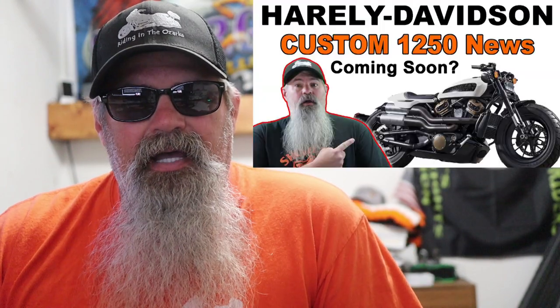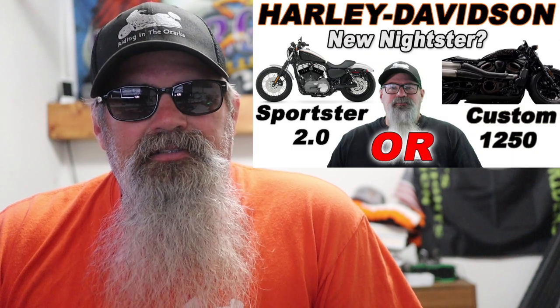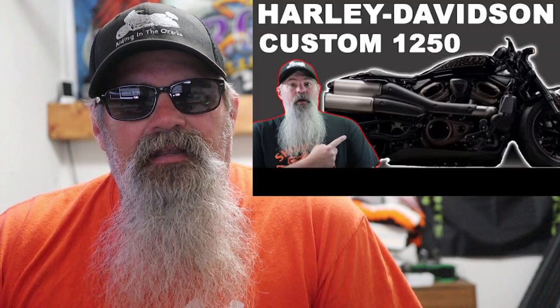For all you customers that want the traditional V-twin air-cooled motor, this is a good sign. A new sport segment could be a place for performance cruisers and baggers based on this platform, while traditional V-twin air-cooled versions continue in their current segments. I've talked about this bike in four different videos over the last six months. If you're interested in my thoughts on those videos or where I think it's going to fit in the lineup, there'll be a link in the description down below.